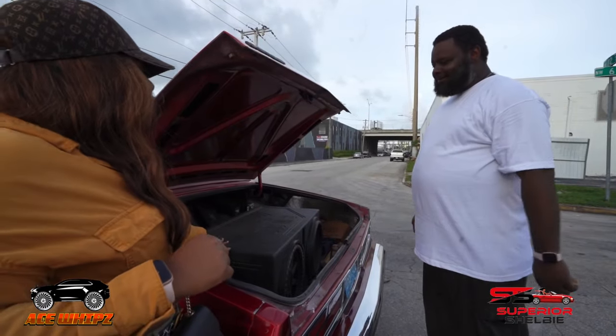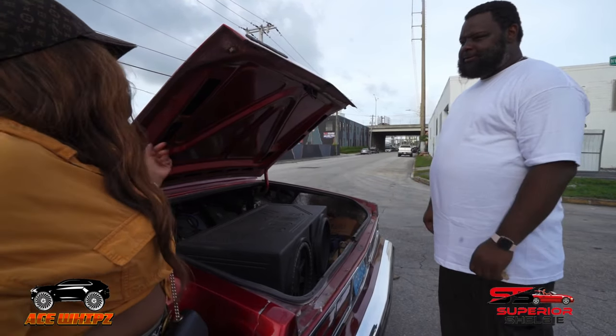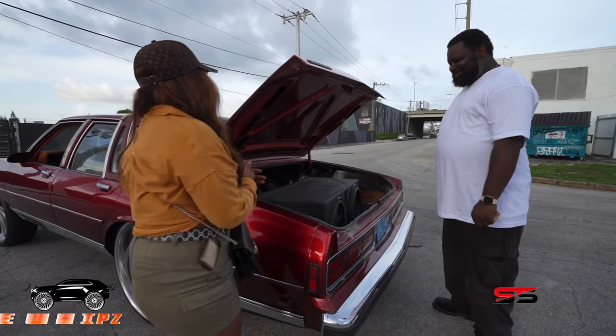So in the near future you're actually going to go ahead and get a custom box and everything back here? Yeah, I'm going to do 415s. Oh, we're going to do 415s — Lord, we're going to hear you from here to Lauderdale!